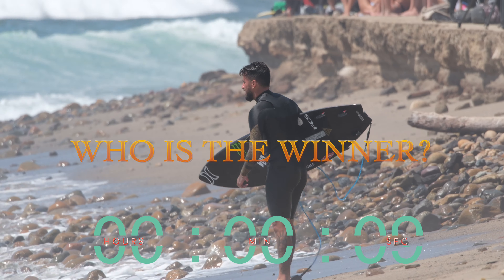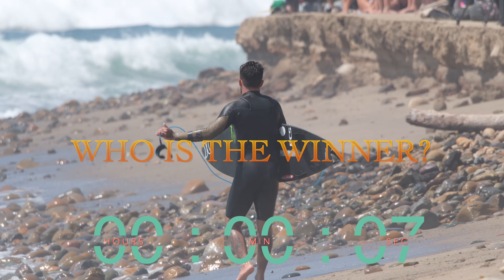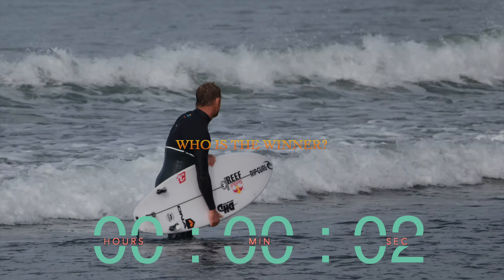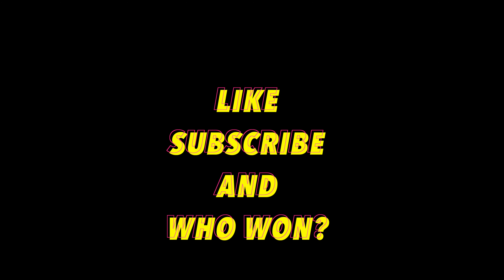Ladies and gentlemen, unbelievable! Who is the winner — was it Felipe with those crazy fast turns and 360s off the lip, or was it Fanning with that powerful carve style? Let us know in the comments below, thanks for watching.